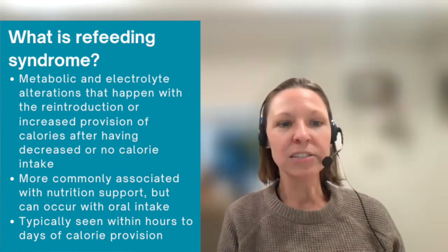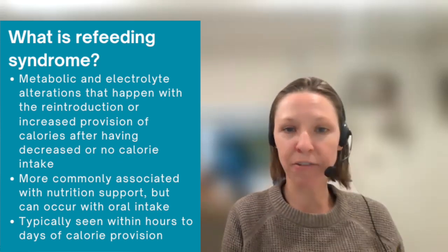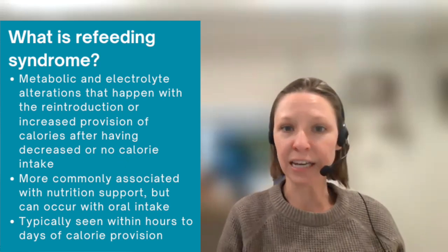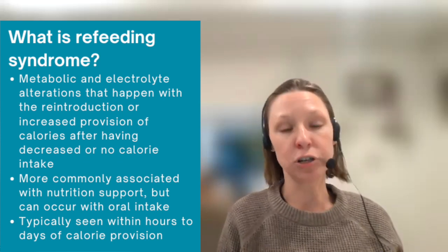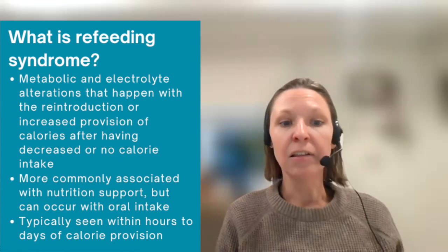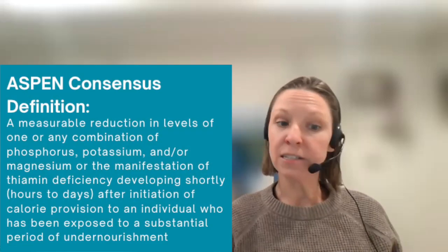So what is refeeding syndrome? It is a range of metabolic and electrolyte alterations that occur with the reintroduction or increased provision of calories after a period of decreased or absent calorie intake. While it can occur with the reintroduction of oral intake, it is more commonly associated with nutrition support, including enteral and parenteral nutrition. Refeeding syndrome is typically seen within hours to days of calorie provision.